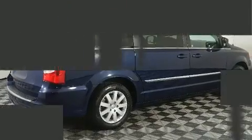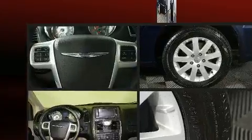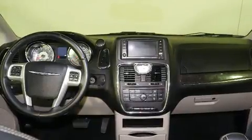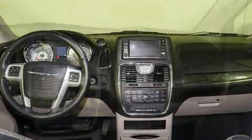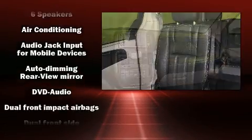Features such as automatic climate control and leather upholstery prove that economical transportation does not need to be sparsely equipped. Enjoy your favorite music via the stereo system, which includes a CD player with MP3 capability and six speakers, enhancing the audio experience throughout the interior.